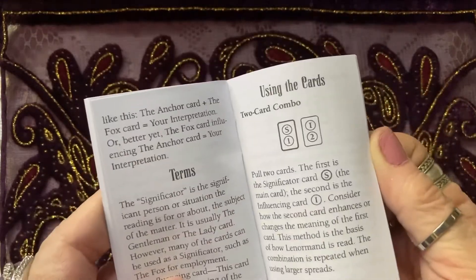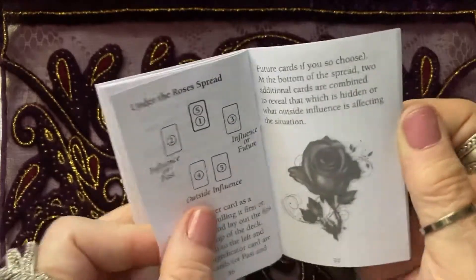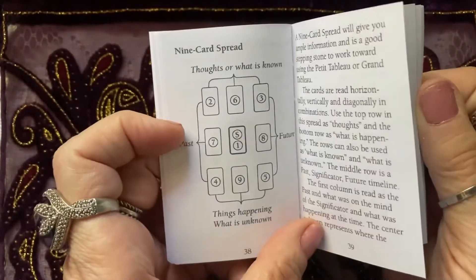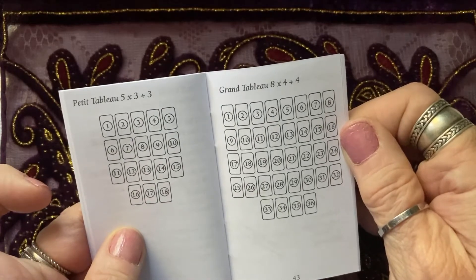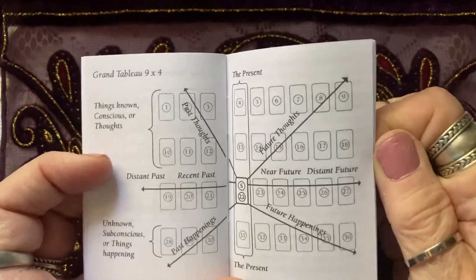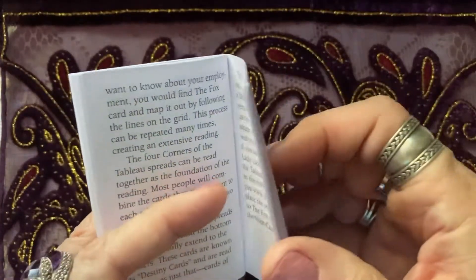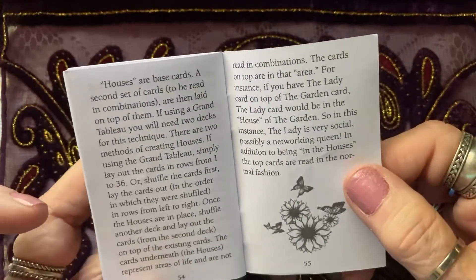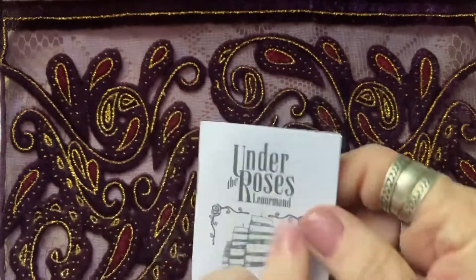The book covers the terms, how to use the cards, how to read them directionally, and different spreads — including a lovely nine-card spread. Different directions lead you to how to do a Petit Tableau or a Grand Tableau, which uses all your cards. It even has a little bit about advanced techniques, discussing the different houses. There's a lot of information in this little tiny book!